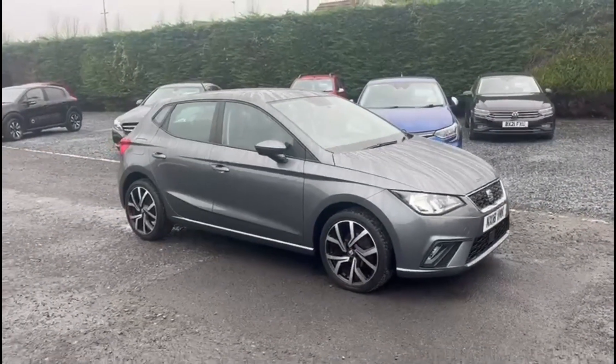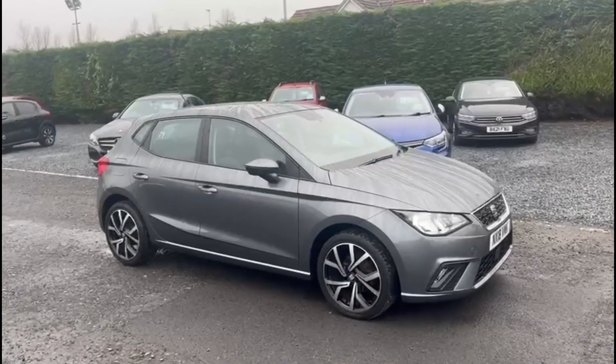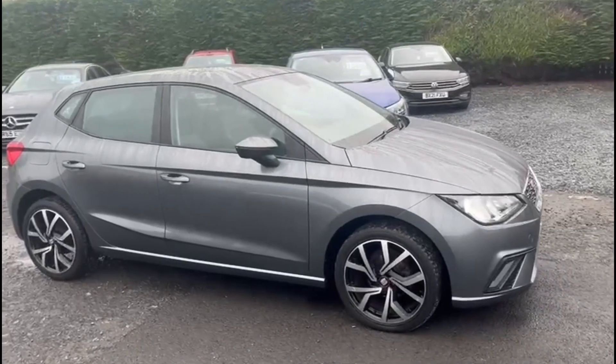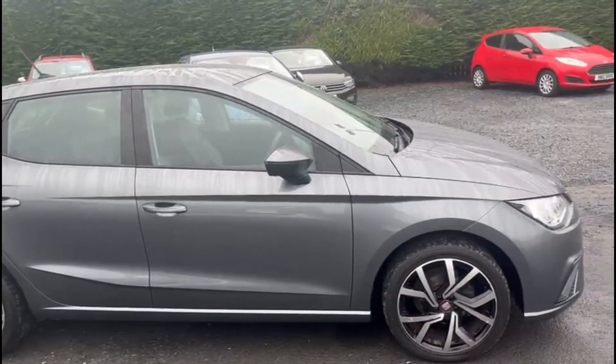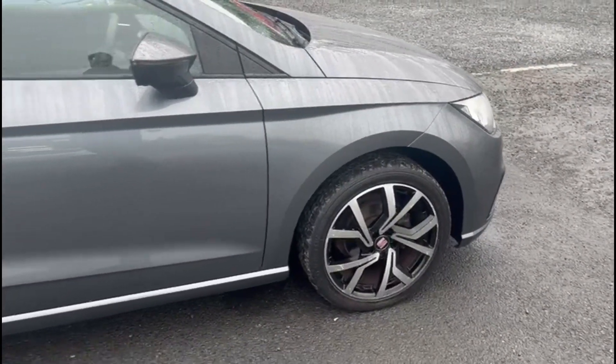It is the 1L petrol option and comes in this stunning metallic grey. Overall, bodywork on the car is excellent. It also comes with the diamond cut alloys as well.